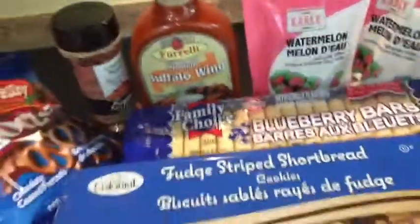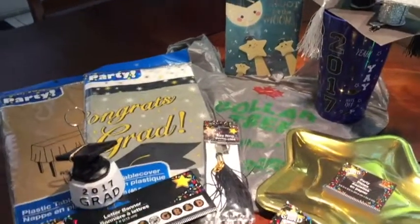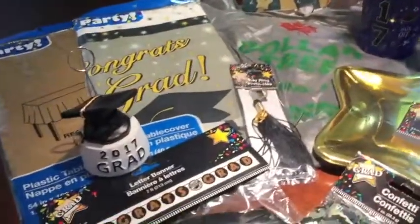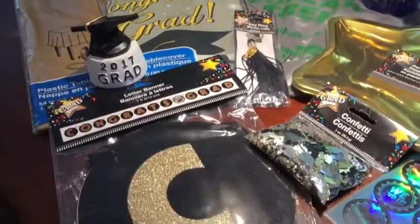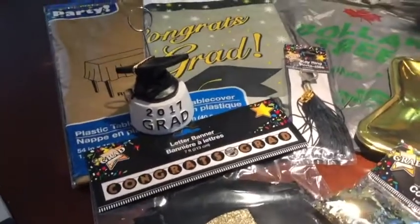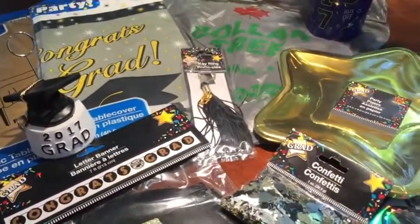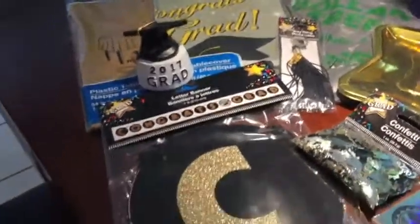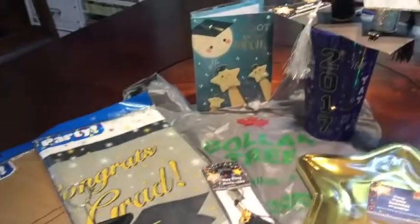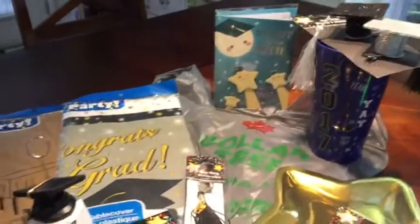Dollar Tree is a great place to get really nice and affordable party supplies. I've noticed that in the last few years they seem to have some really nice decorations each year. This year is very exciting for us because we do have a graduate in the house — we just found out the other day and it was confirmed and we are so excited and so proud.